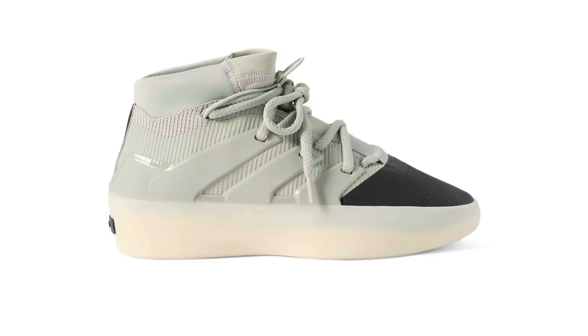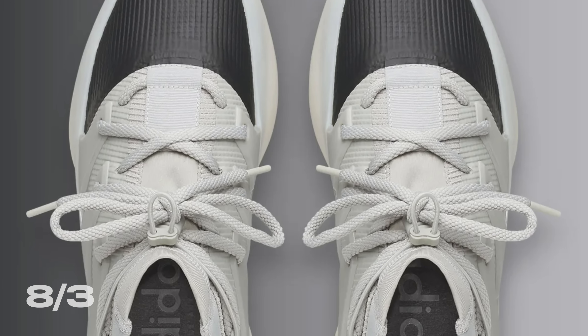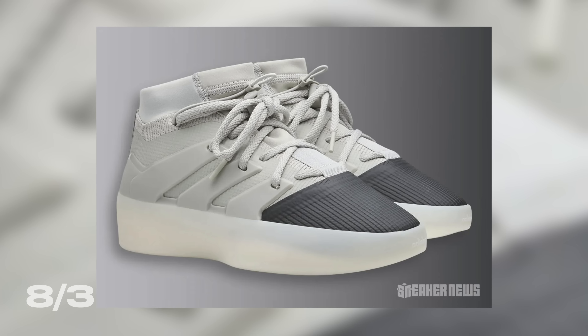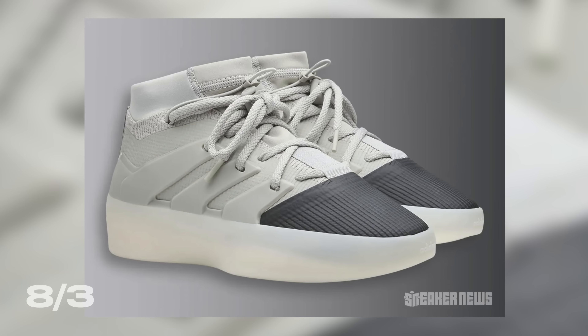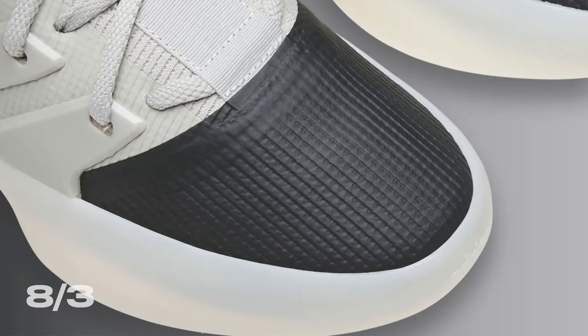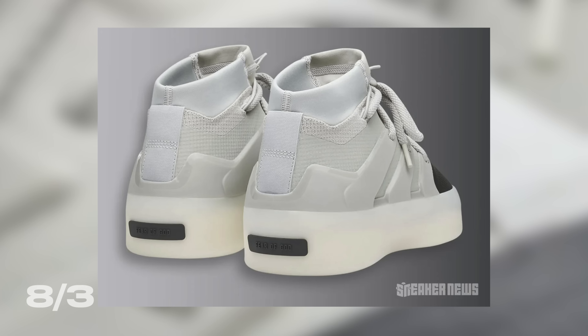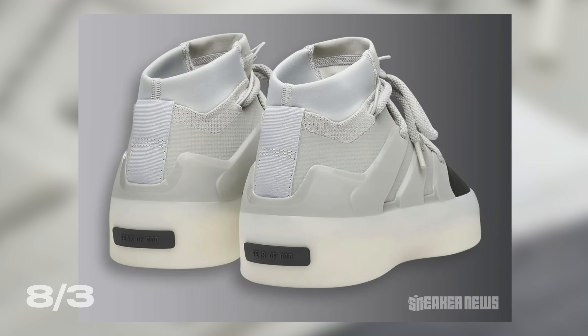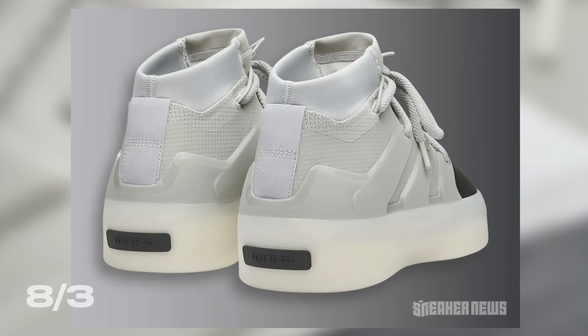Next up on August 3rd, we've got the Fear of God 1 Basketball in Sesame Carbon. I'm genuinely surprised that the Fear of God 1 Basketball is not more popular — I always thought it would consistently sell out, but it seems like only ultra-limited colorways actually sell out. This Sesame colorway with the carbon toe is pretty clean, and I feel like these are more lifestyle sneakers than basketball sneakers. At a retail price of $250, maybe the reason they don't sell out is because they're so expensive. Based on previous releases, I have a feeling this shoe is probably going to sit.